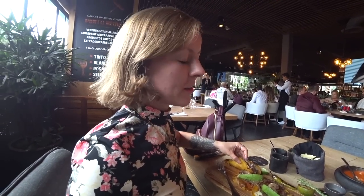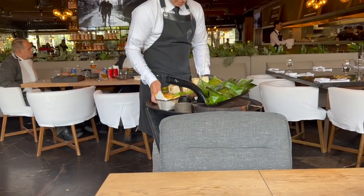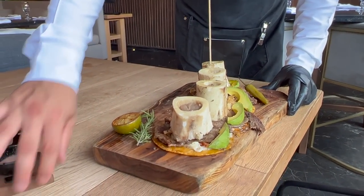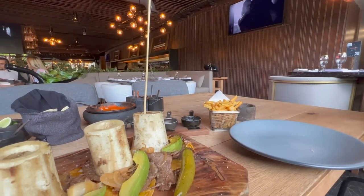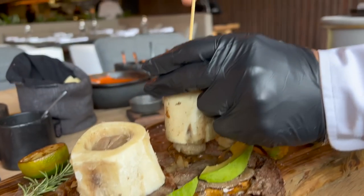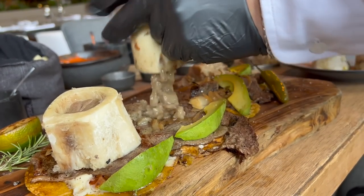So I decided to order the ribeye tacos with tuetano, which is bone marrow. They're quite expensive — 590 pesos for four tacos, which is approximately 11 times more than the tacos I tried earlier. But besides the very obvious sky-high price, I am getting a much higher quality cut of meat. There's a delicious layer of crispy cheese underneath it and tuetano is kind of a delicacy to add to a taco. There's more of a presentation to it and you get more personalized service. He removed the bone marrow from the bones for me, which was just kind of cool to watch the final touches being made on these awesome tacos before I got to eat them.